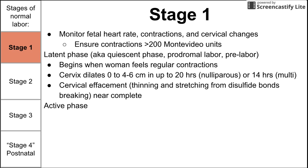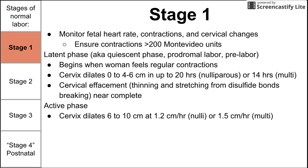The next part of stage one is the active phase. At this point, the cervix dilates at a faster rate: 1.2 centimeters per hour for a woman who has never had babies before, and 1.5 centimeters per hour for a woman who has. The cervix reaches its maximum dilation of 10 centimeters. During the entirety of stage one, you want to ensure contractions are occurring at sufficient strength, measured in Montevideo units, and should be at least 200 Montevideo units.